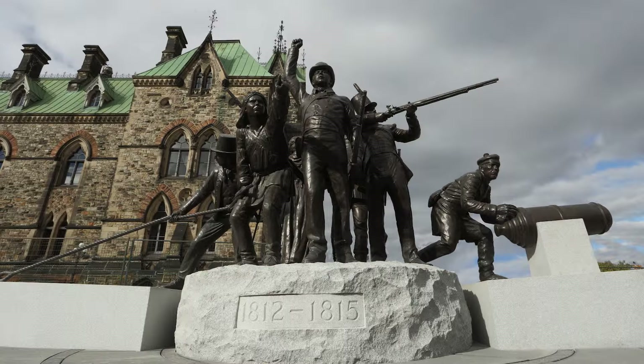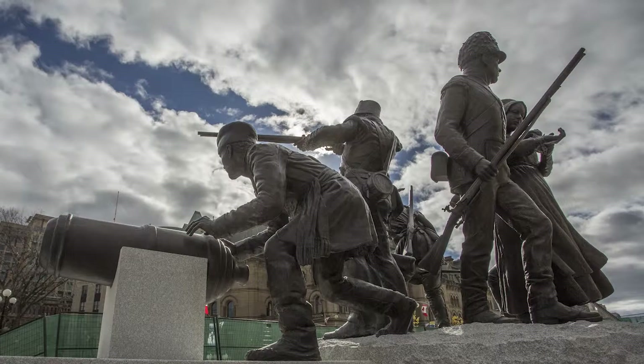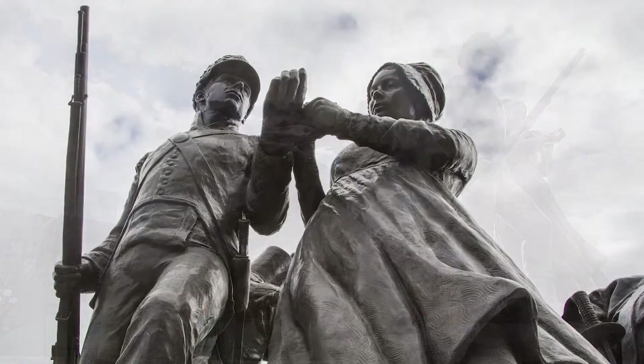See how lifelike they are? The rough, bumpy stone they're standing on represents the rugged land in Canada. The smoother stone pieces on either side are shaped like boats to remind us that part of the war was fought on water. Go ahead, walk around the sculpture — it was designed so that people can enjoy it from all sides.